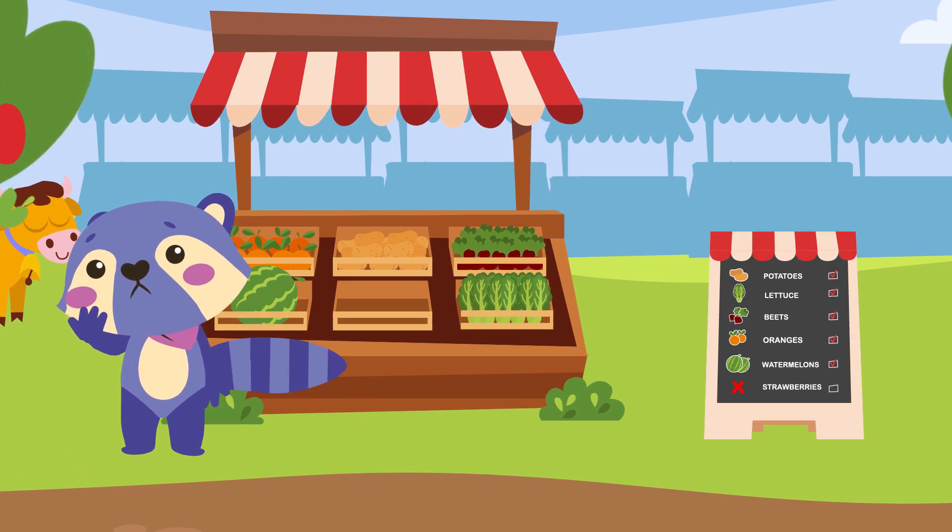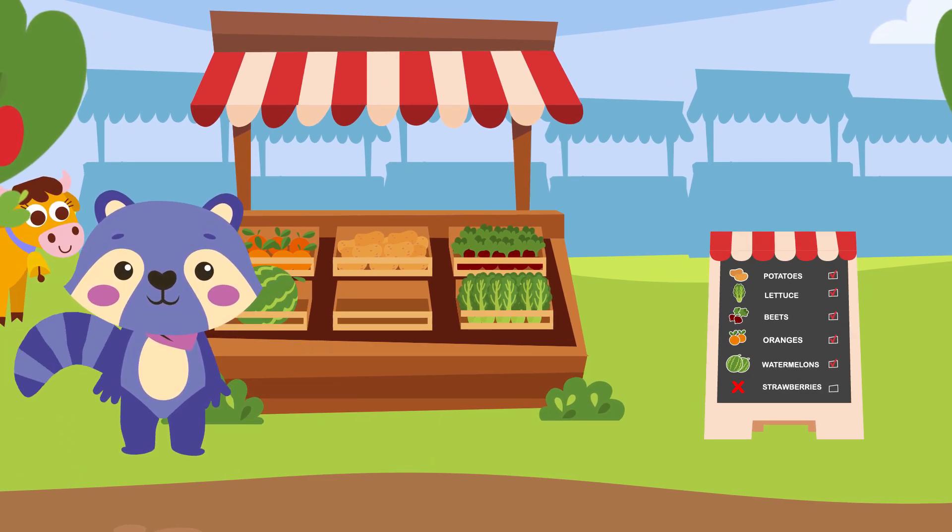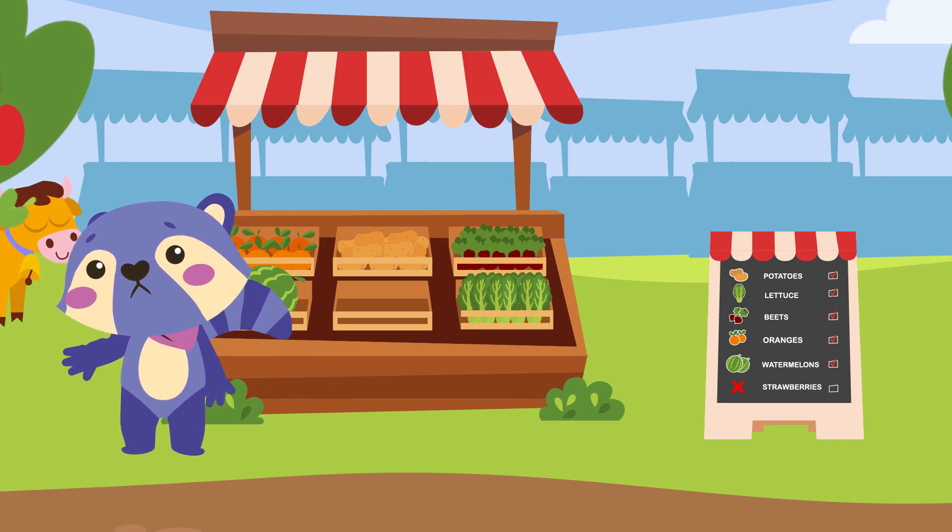Oh no! It seems like he got confused and forgot the fruit that his customers liked the most. Strawberries!